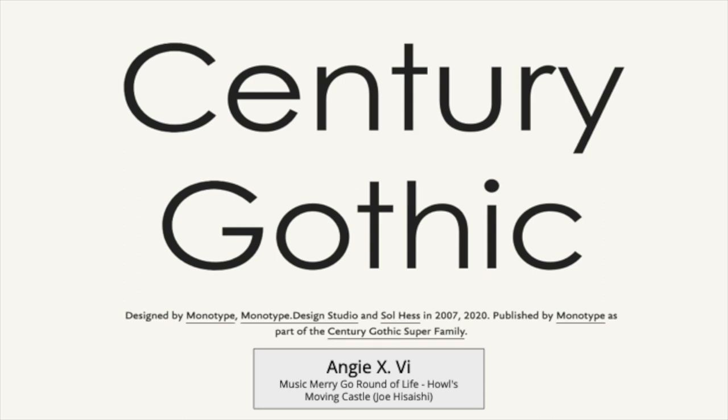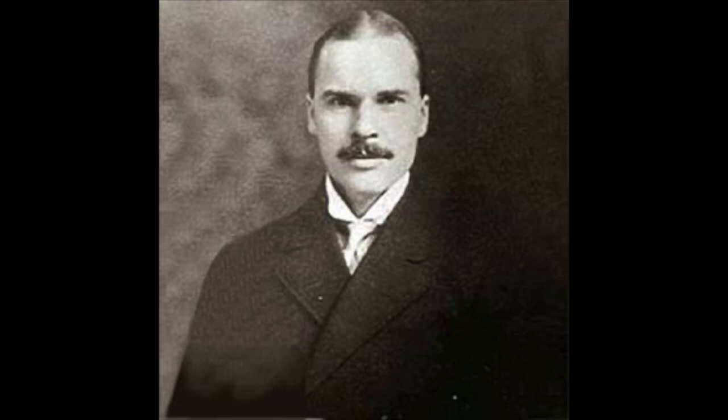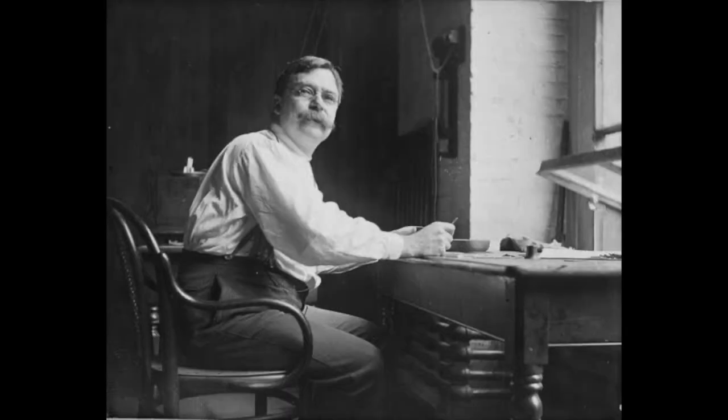Hello everyone, I'm NGV and this is my mini documentary about Century Gothic. Century Gothic font is a geometric sans serif typeface that was created by American type designer Maurice Fuller Benton in the 1930s and released by Monotype Imaging in 1991.